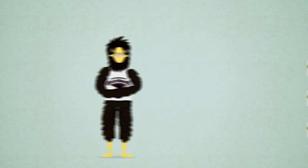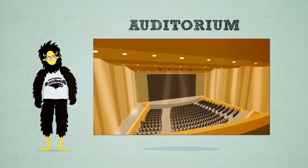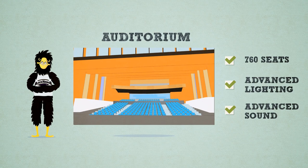Returning to our central hub, the Commons, students can access our new state-of-the-art auditorium. Let's check it out! With 760 seats and the latest in lighting and sound, our auditorium brings a whole new meaning to packing the house.